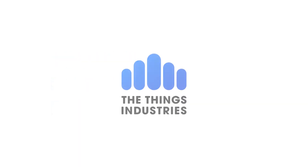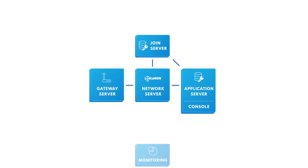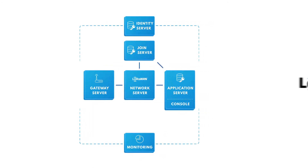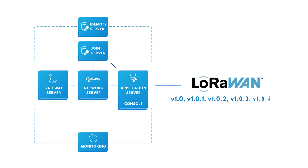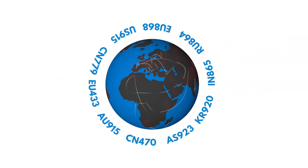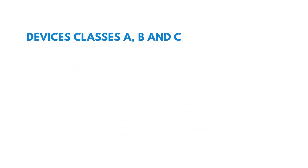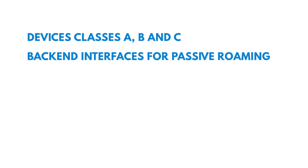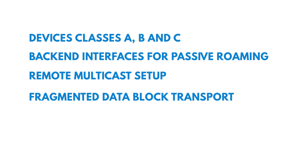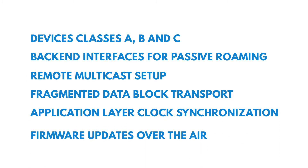The Things Industries LoRaWAN stack is built up of multiple loosely coupled components to maximize flexibility and scalability. The stack is compliant with all versions of the LoRaWAN specifications and all the official frequency plans. It supports devices under classes A, B, and C, back-end interfaces for passive roaming, remote multicast setups, fragmented data block transport, application layer clock synchronization, and firmware updates over the air.